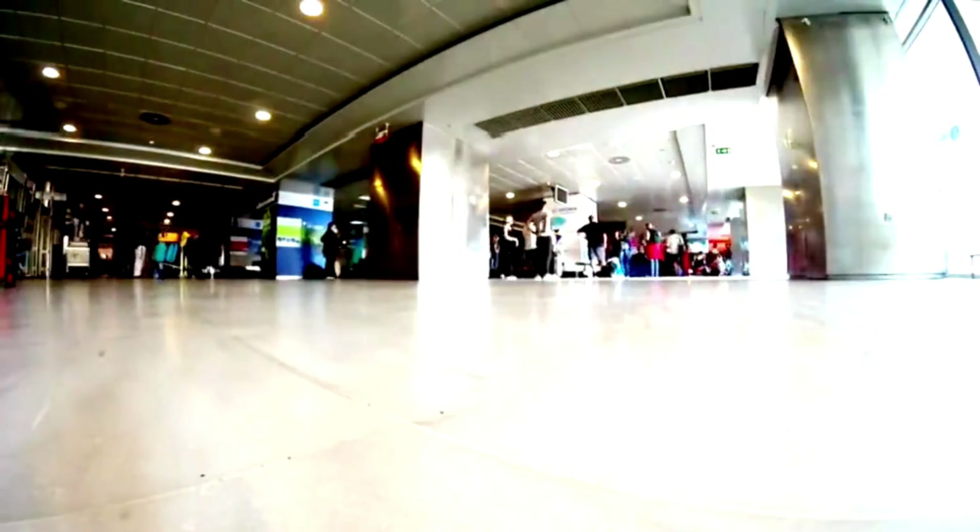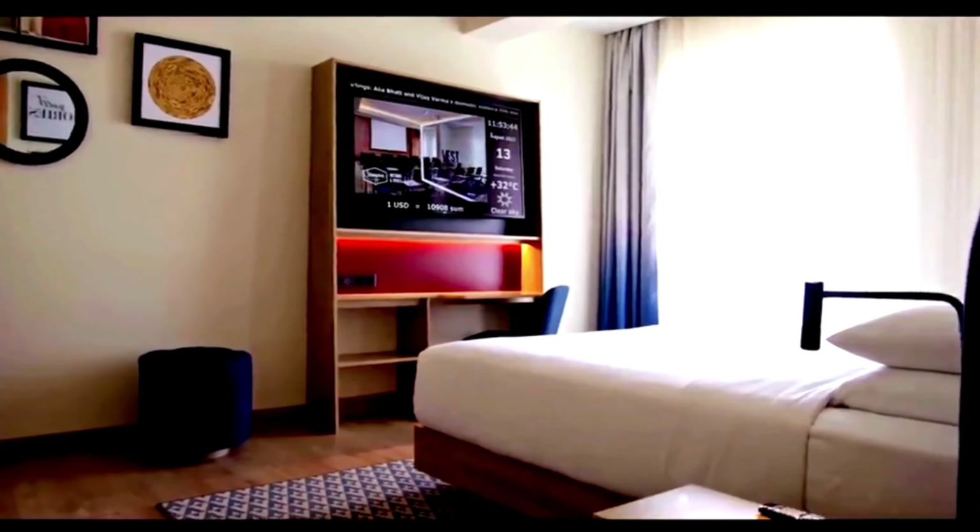We've just landed at Auckland Airport. After picking up our luggage and a quick taxi ride, we'll head to our hotel for check-in — The Langham, Auckland.